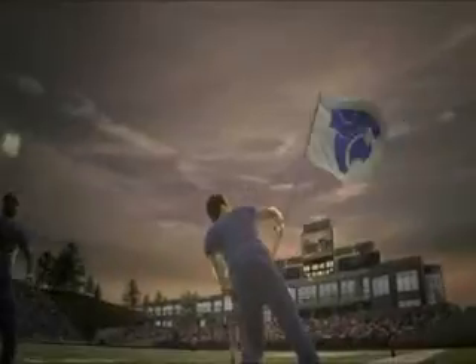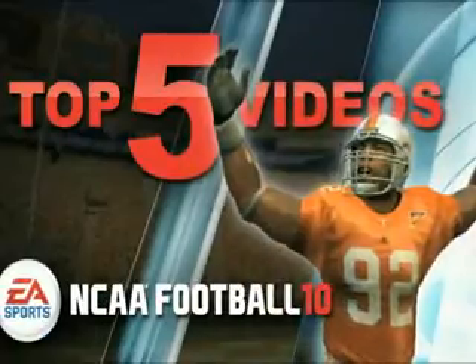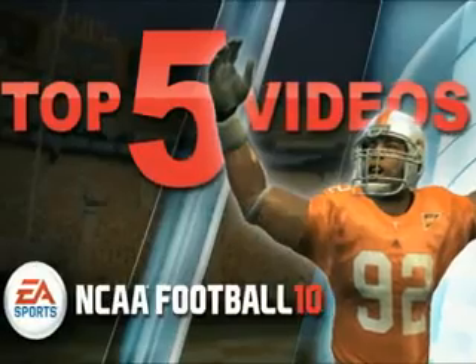I'm Eric Gray and I'm Carlos Navarro, and here's the top 5 videos from NCAA Football 10. You upload them, we play them. Let's get to it.